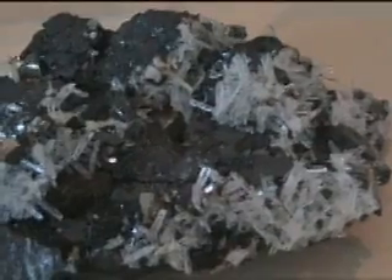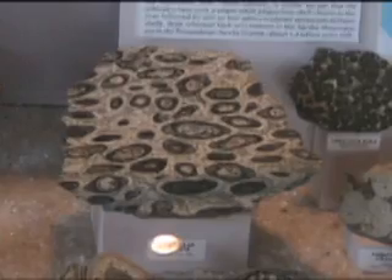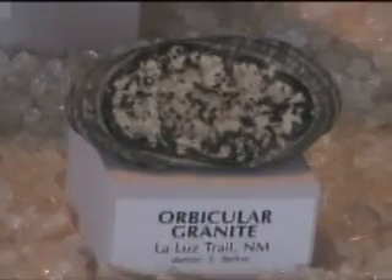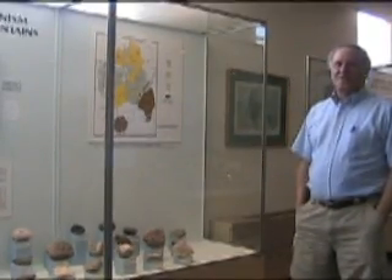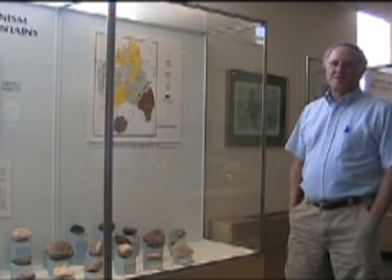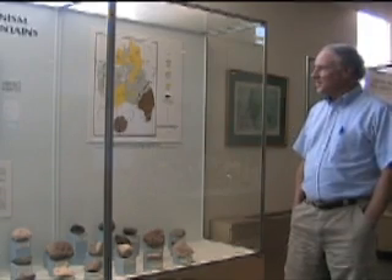We try to portray not only rocks but also minerals and fossils, and there are some exhibits about important geological localities in the state as well. New Mexico has an excellent geologic record — the geology is absolutely fantastic — and there are literally dozens of world-class geological features in the state.